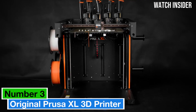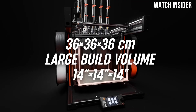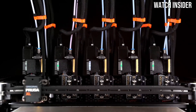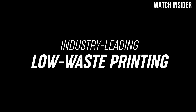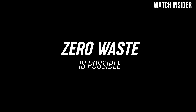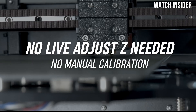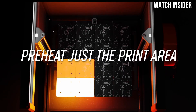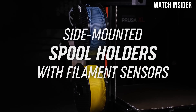Number 3: The 3D printing landscape is evolving rapidly, and the original Prusa XL 3D printer stands out as a remarkable entry in this competitive market. After extensive testing and evaluation, it's clear that this printer delivers exceptional quality and versatility for both hobbyists and professionals alike. One of the most impressive features of the Prusa XL is its large build volume — with a print area of 300x300x400mm, it opens up a world of possibilities for ambitious projects, from intricate prototypes to functional parts. The printer's sturdy design ensures stability during operation, minimizing vibrations and resulting in smoother prints.